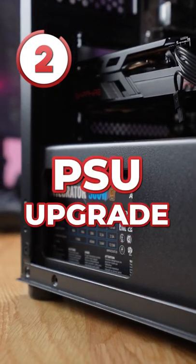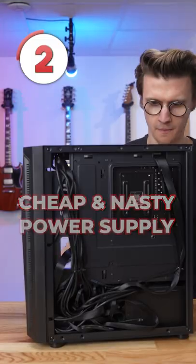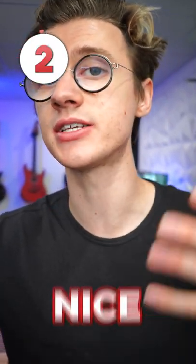At number two is upgrading your power supply. Most pre-built systems come with a cheap and nasty power supply that could actually be a danger to your nice components.